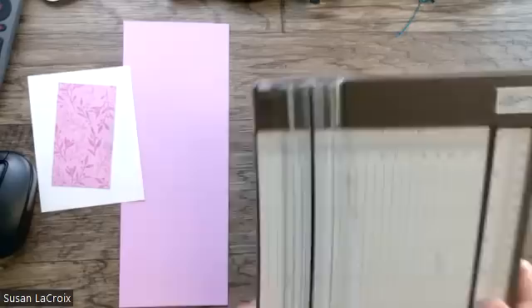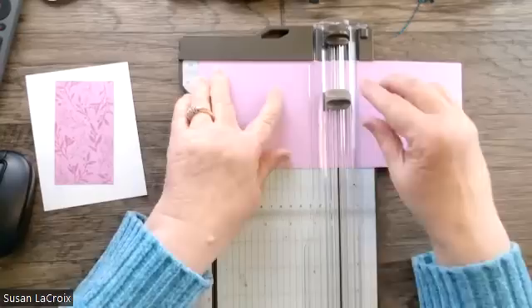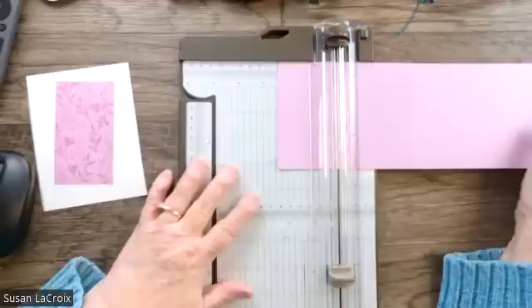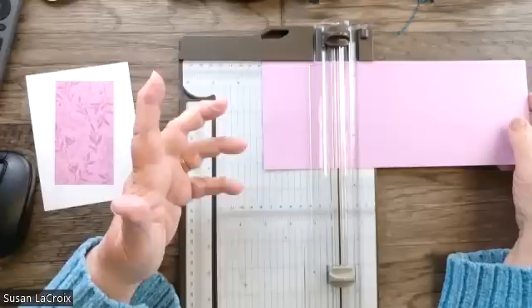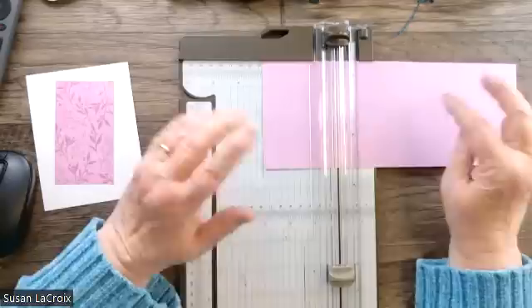I've got my paper trimmer here and I need to score this at five and a half. While you're scoring — I was looking up the price, because you said the designer paper was 30% off at $13, but it's actually $8.75 as the sale price. Thank you! I think I was looking at the item above it — the sale price on that one is $13. So yes, you're right, it's cheaper than that — thank you, Julie.